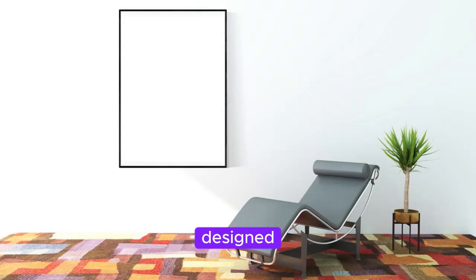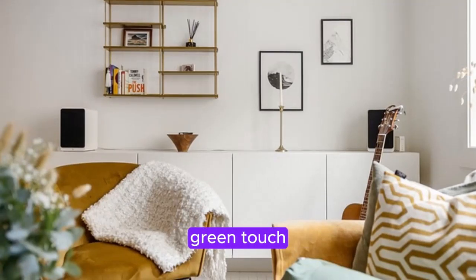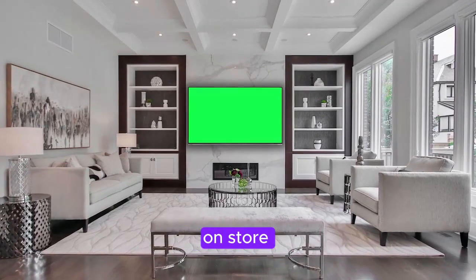Install specially designed modular shelves or vertical wall planters and fill them with a variety of plants in diverse shapes and sizes. Not only will this add a refreshing green touch to your interior, but it will also foster a sustainable lifestyle by reducing your reliance on store-bought produce.